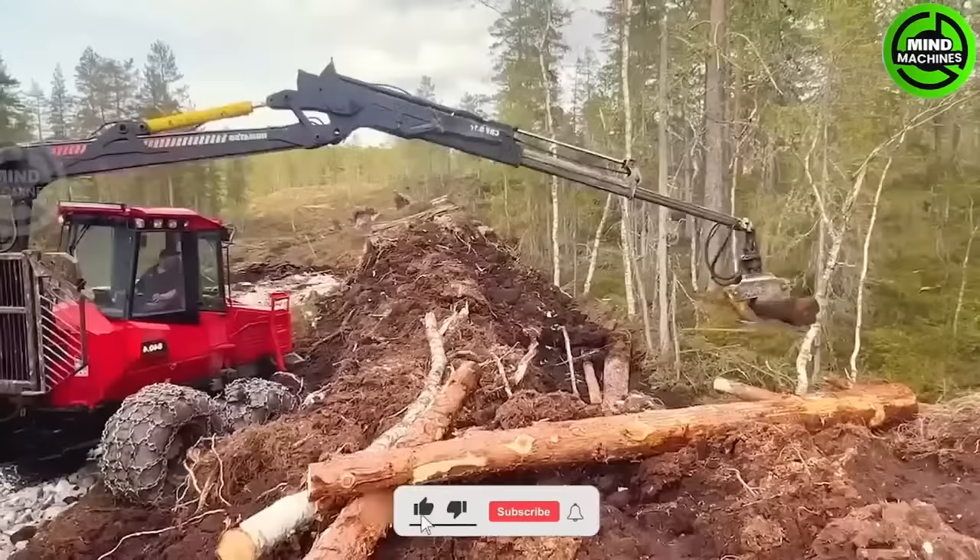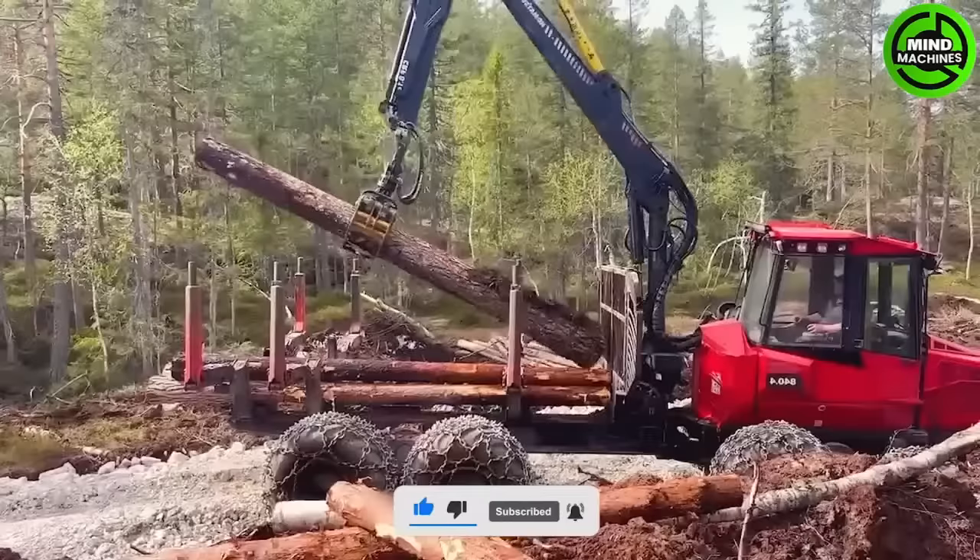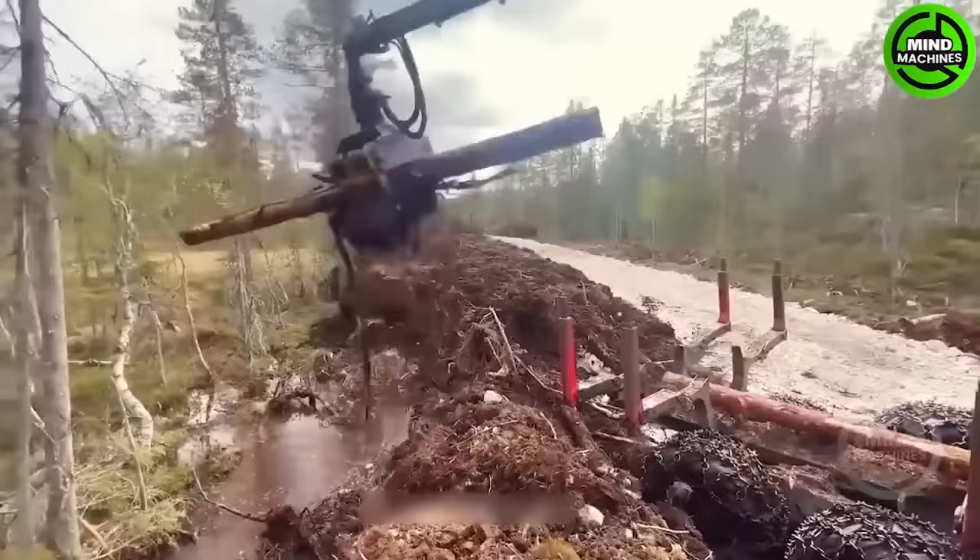Komatsu 840 is the dependable choice for logging and construction projects. The LIEBHERR L580X stands as an icon of excellence in the construction industry.